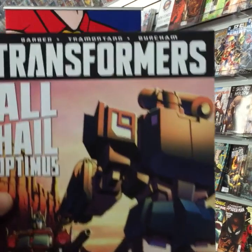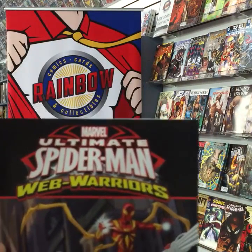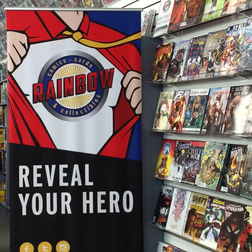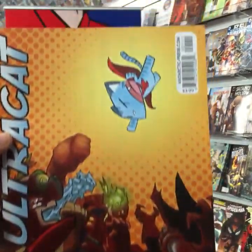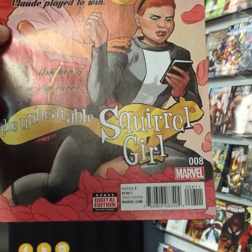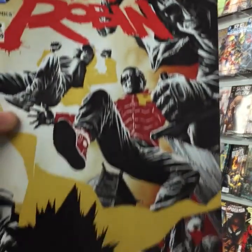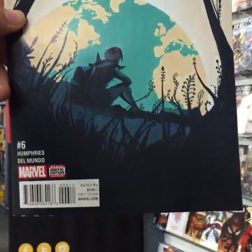Transformers issue 53 from IDW. Ultimate Spider-Man: Web Warriors issue three. Ultra Cat from Antarctic Press — might be good for cat lovers. The Unbeatable Squirrel Girl issue eight. We Are Robin issue 12. Weird World issue six from Marvel Comics. Welcome Back issue eight from Boom Studios.